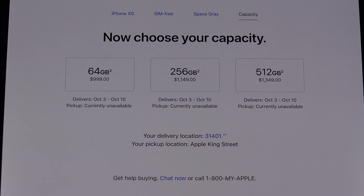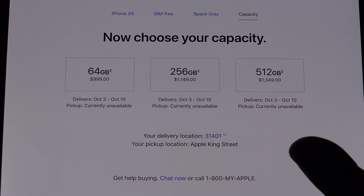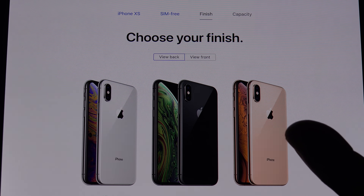64 gigs: $1,000. 256 gigs: $1,150. And then for the half terabyte: $1,350. Absolutely insane. But important when you take into account that you cannot expand your storage. This is not like the Galaxy Note 9 where you can throw a half terabyte SD card in there and be done.